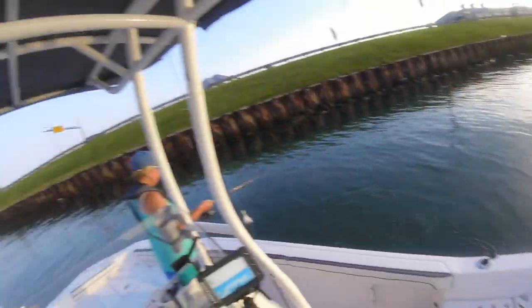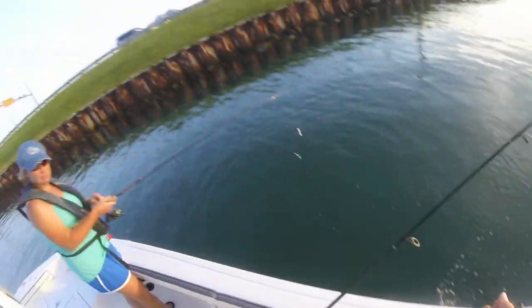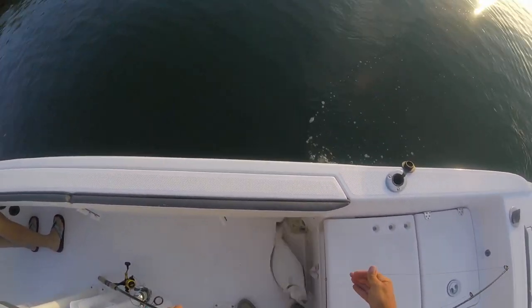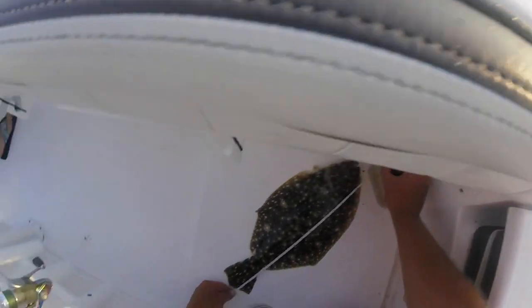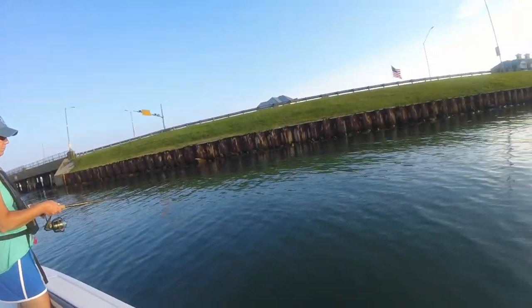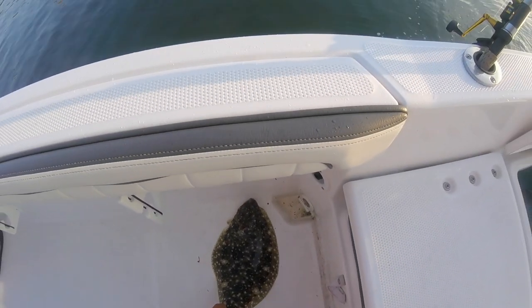That's a keeper! That's a keeper — same exact weight, pretty much. That's a keeper. You're a little bit shy on the shake, but that son of a gun is almost 19 inches. What a beautiful color.